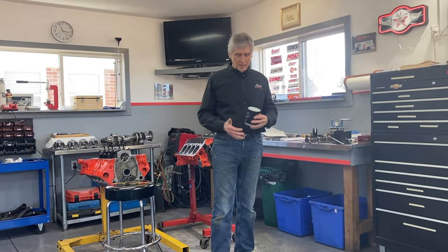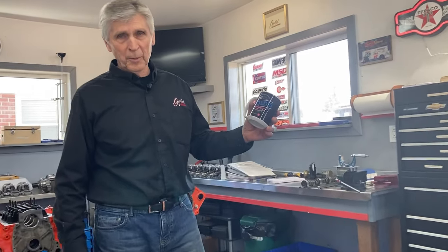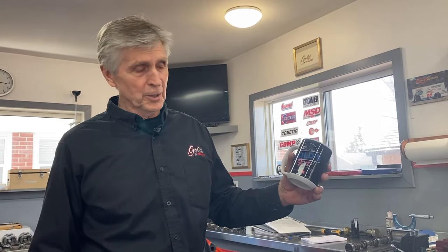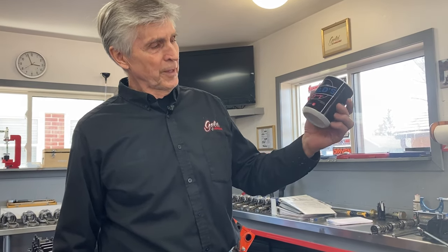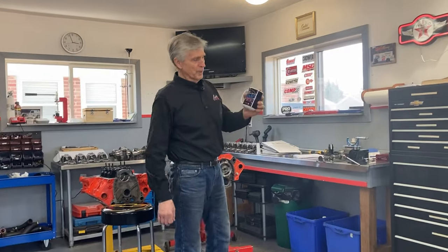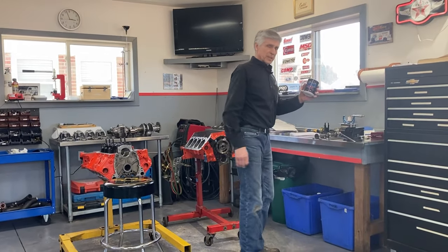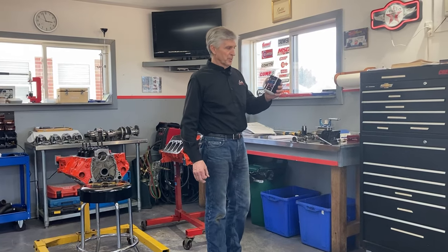Hey, welcome to Gold's Garage. How do you like my new Gold's Garage coffee cups? My son bought me a whole bunch of these for a Christmas present. Got Gold's Garage on both sides. I gave them all away, bought a whole bunch more, and I've given almost all of them away as well. They're pretty cool. Find us on YouTube — cool logo that my son made for me. Fortunately, he's eight hours away, so most of the stuff he does to me is over the internet.